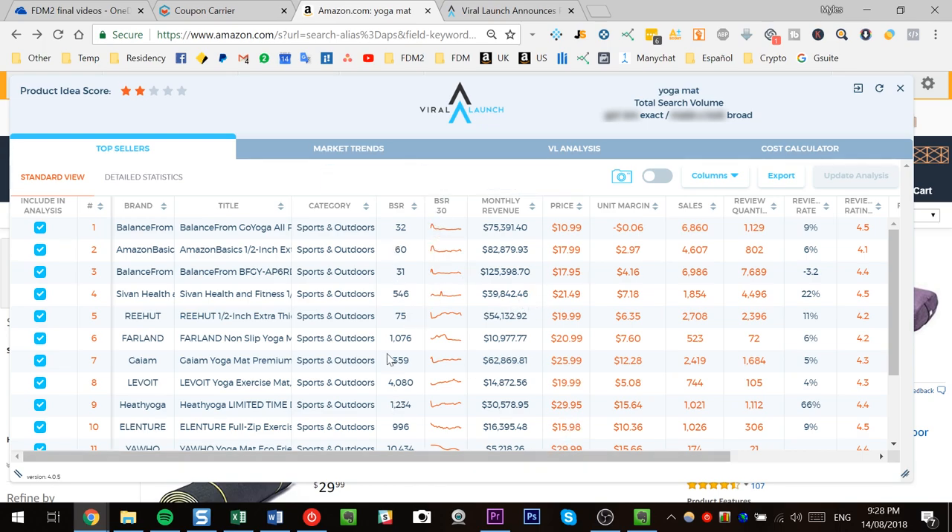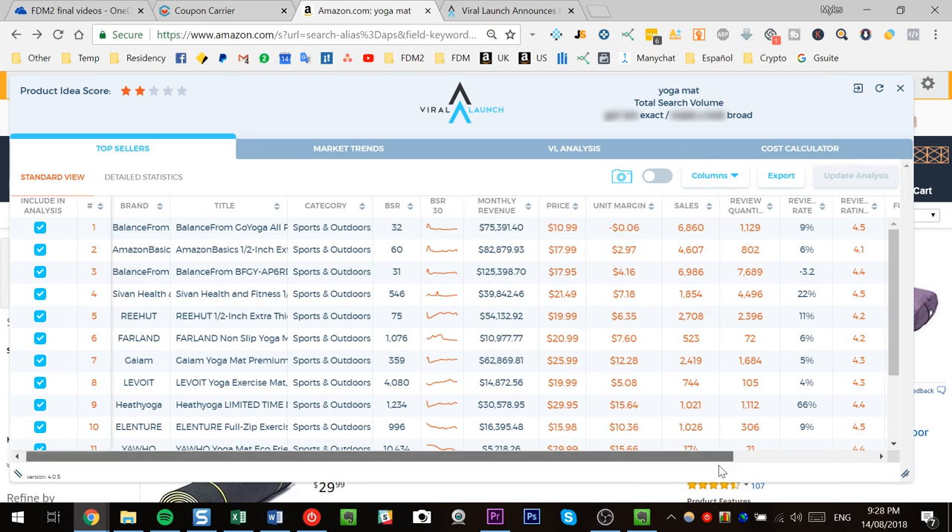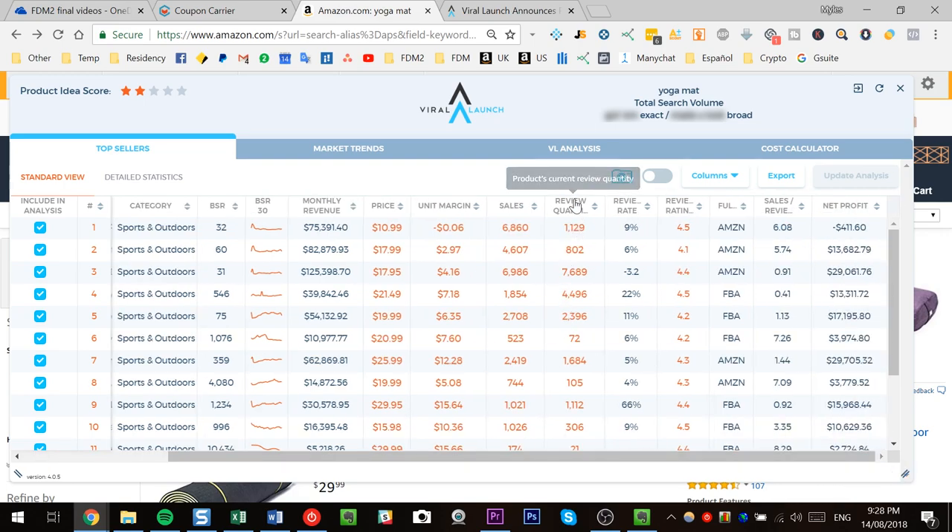With Viral Launch, we can still see the BSR, but it also adds monthly revenue. Essentially what Viral Launch does is take these BSR rankings and, using enough data points over time, translate each BSR into an approximate monthly revenue figure. So instead of just looking at a rank, we now have the key metric: how much money is each product making. Viral Launch also summarizes all the data in a neat table you can export to CSV — price, margin, unit sales, review count, review accumulation rate, and review quality.